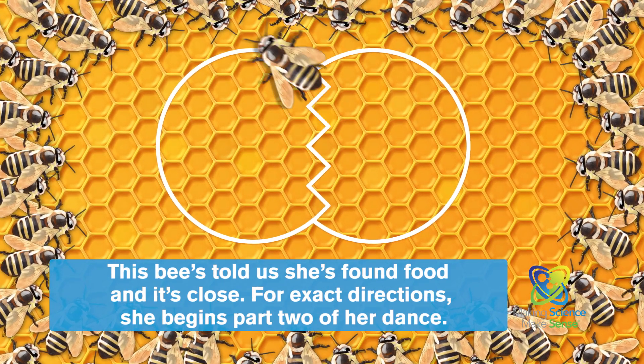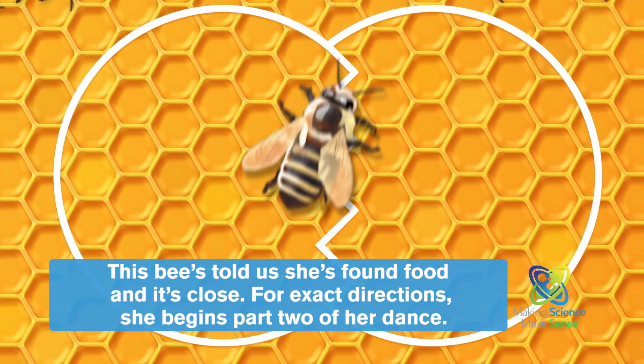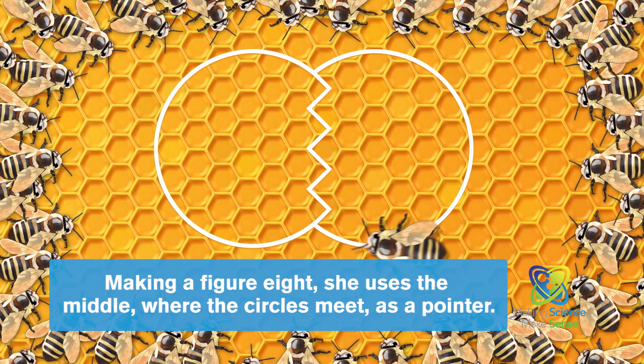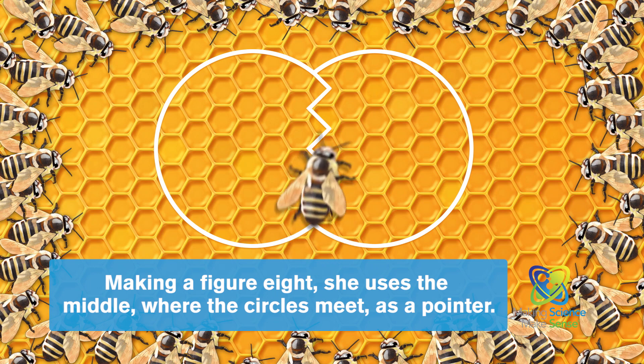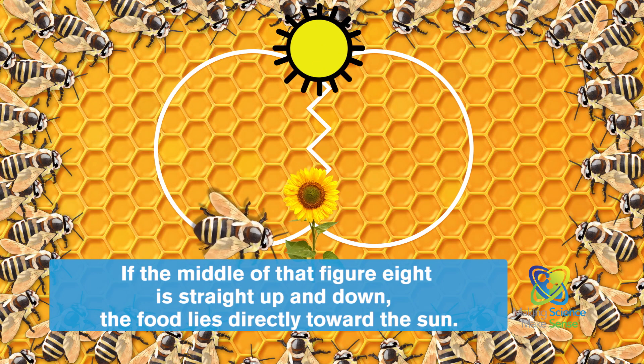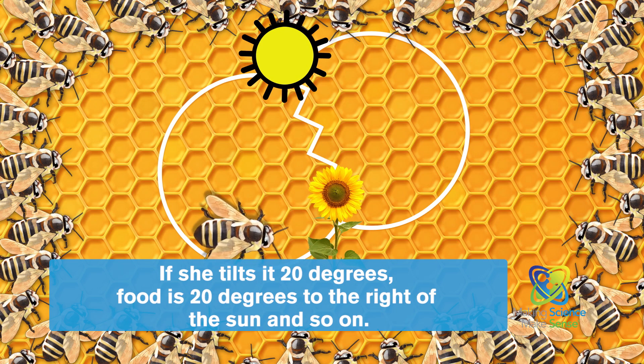This bee's told us she's found food and it's close. For exact directions, she begins part two of her dance. Making a figure eight, she uses the middle where the circles meet as a pointer. If the middle of that figure eight is straight up and down, the food lies directly towards the sun. If she tilts it 20 degrees, food is 20 degrees to the right of the sun, and so on.